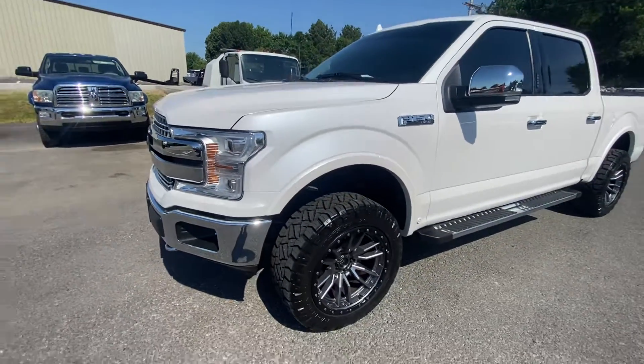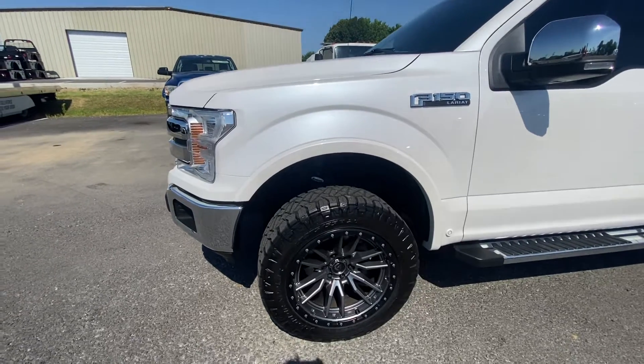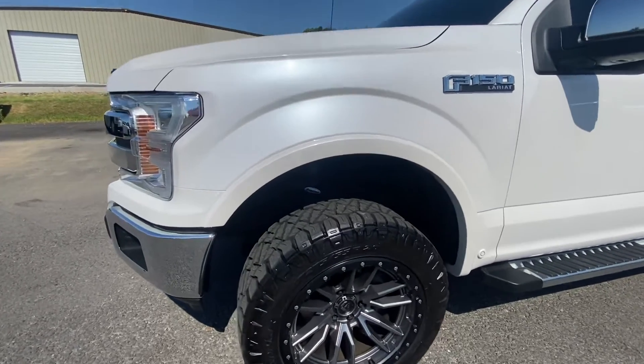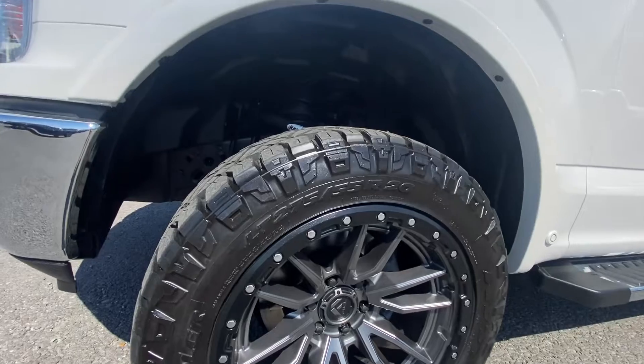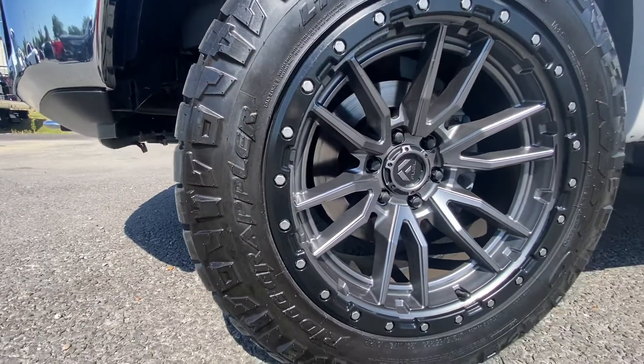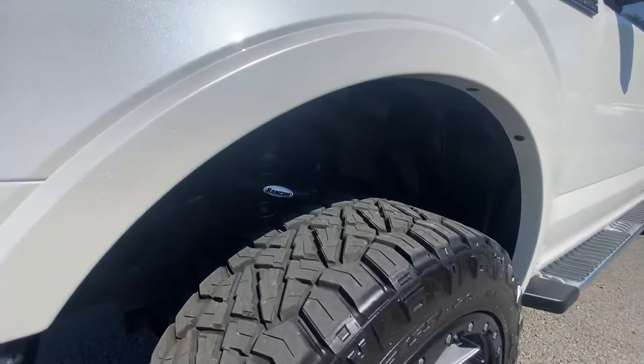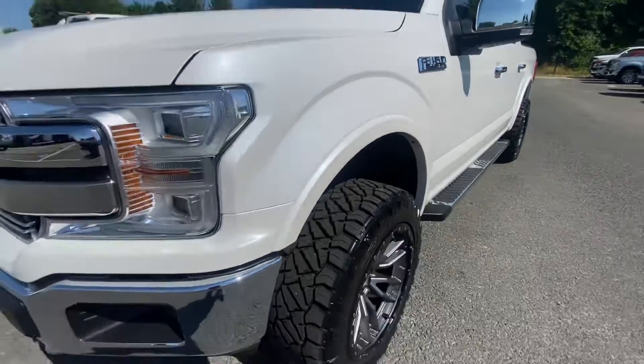One thing cool that we do here — we have our own facility where we put aftermarket wheels and tires on vehicles. This thing looks awesome. It's got the aftermarket Fuel wheels on it and some nice all-terrain tires. These are brand new, nothing wrong with them, tons of tread — a really nice all-terrain tire.